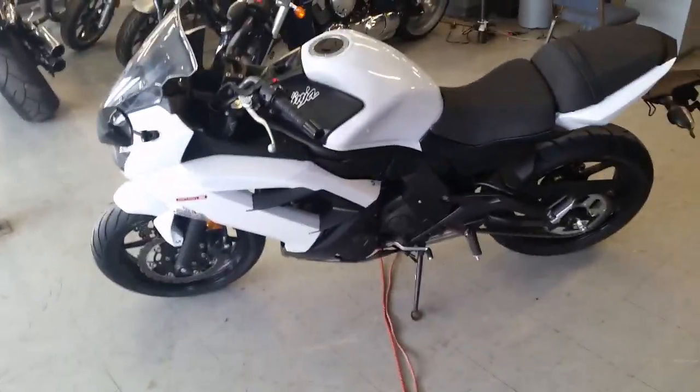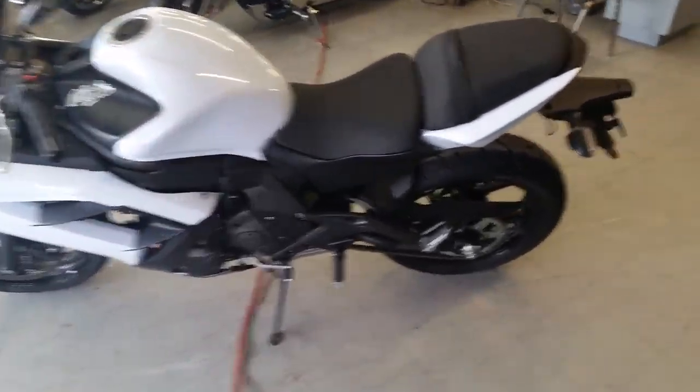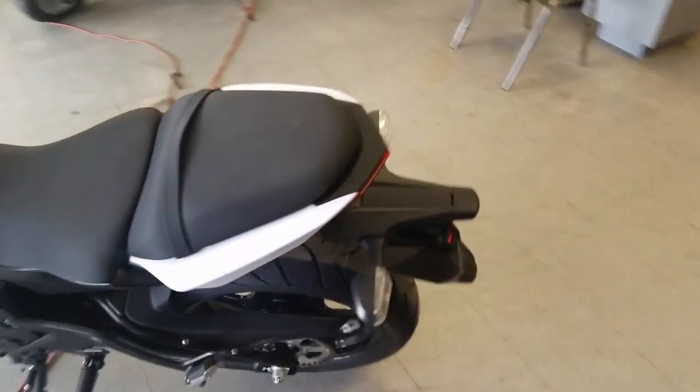At Approval Power Sports, we have over 450 used bikes on our showroom floor for sale, and we got financing for everyone.